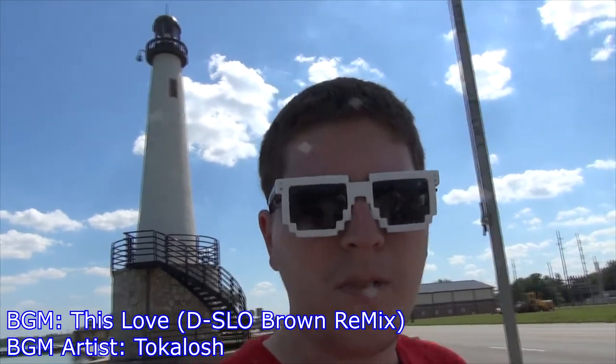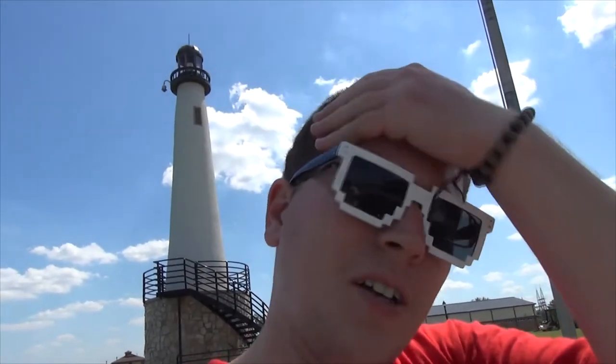Hey gang, Andy here, coming at you from the Salina Lighthouse. If you guys have been following me for a while, this has been one of my very early vlogs that I did out here when I was still living in Salina. Now that I got my Sony camcorder, I just wanted to give you guys a revisiting of it. Stay tuned.